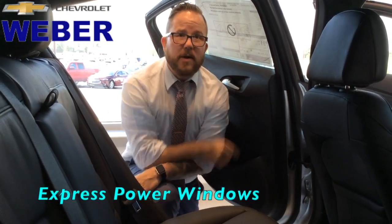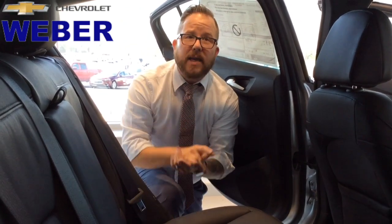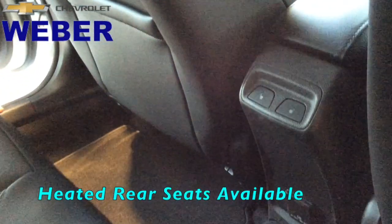We actually have express power-down windows. One press of the button brings the window all the way down — not a common feature. And heated seat capability in the back seat.